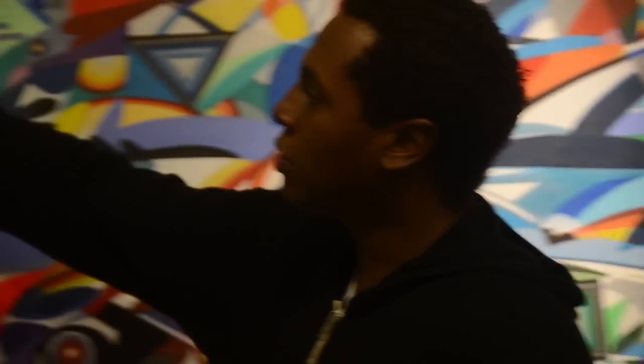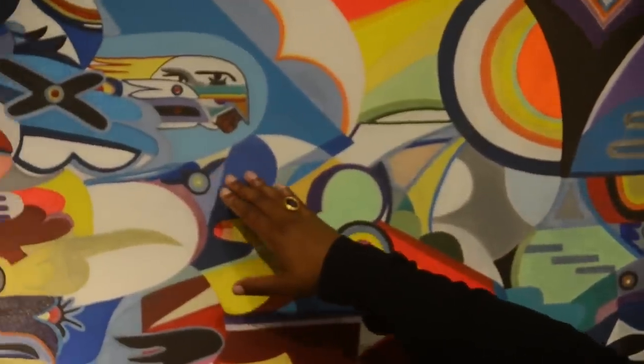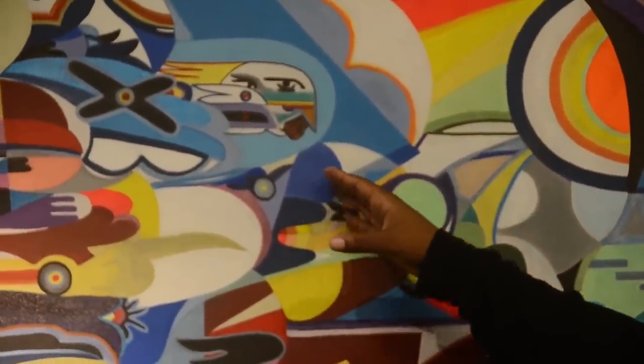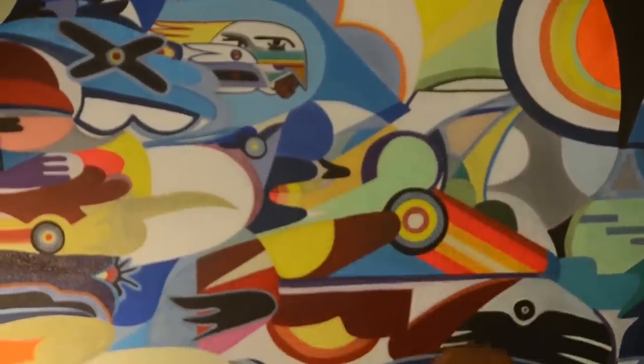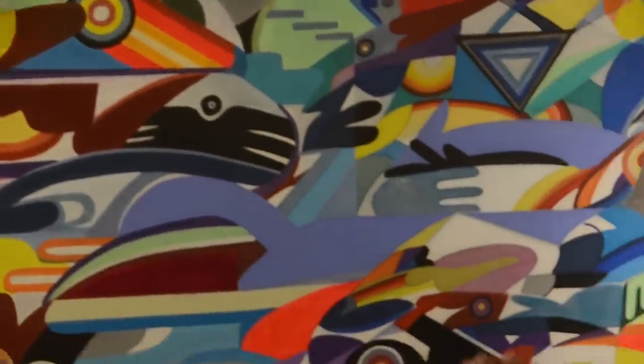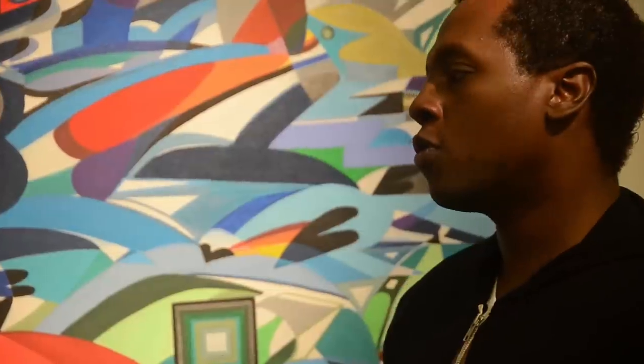So maximalism is a hybrid. It has a lot of figurative elements — for example, you can see a person's face. This is one of the central motifs in a lot of my paintings, called Spirit Man. But then you can also see a lot of abstract shapes as well. So it's a mixture between reality and fantasy, as well as virtual and visual.